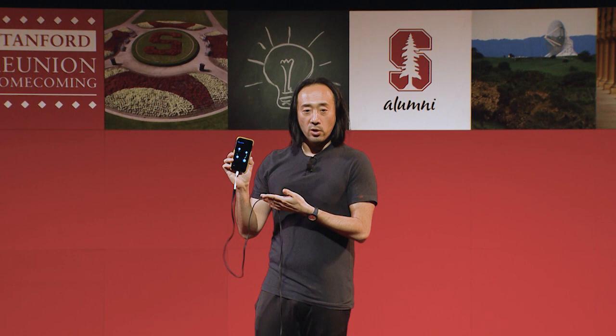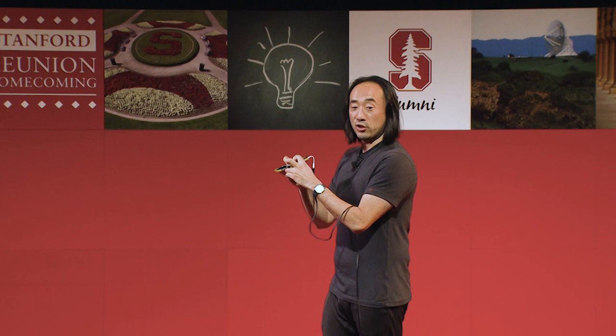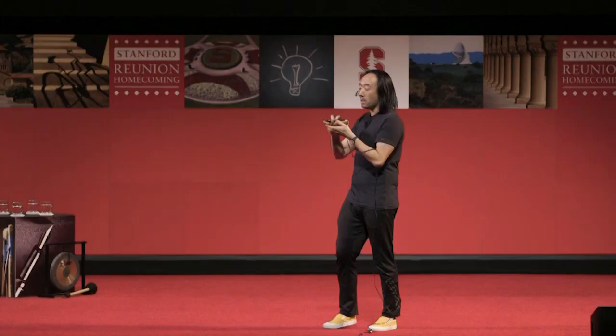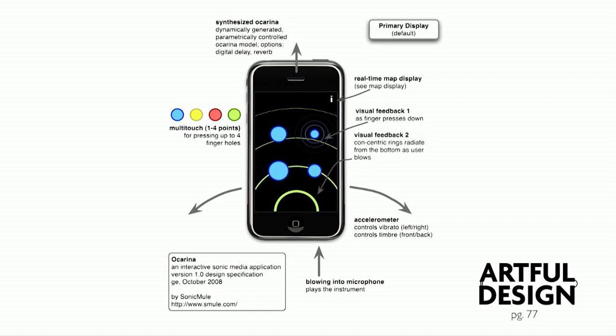How does Ocarina work? It works by blowing into the microphone located at the bottom of the phone. Pitch is controlled by the multi-touch screen, and vibrato is controlled by tilting the phone. So this is the design of Ocarina. And if you look at the design, it's actually not complex. It was made to be simple. You don't actually see an Ocarina on the screen. You just see the functional parts — the buttons — and also the visualizations of your breath. I don't want you to feel like your phone is emulating an Ocarina.